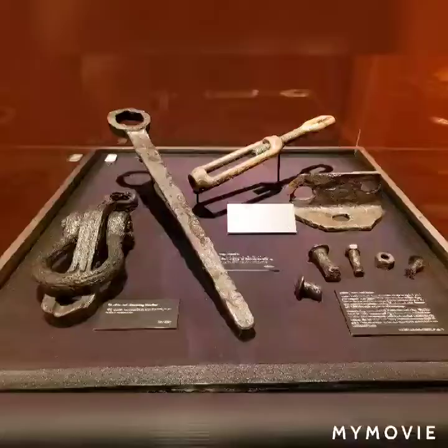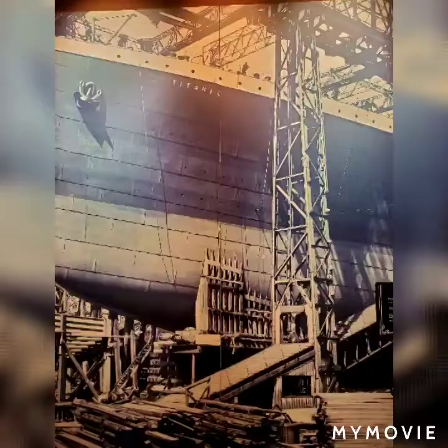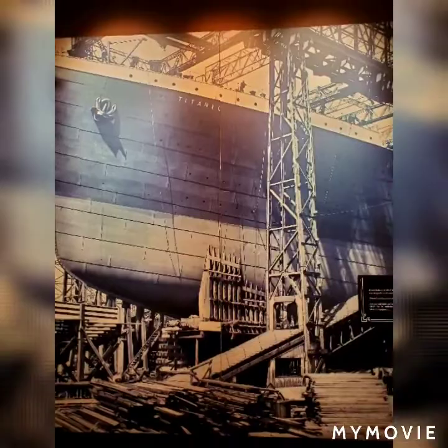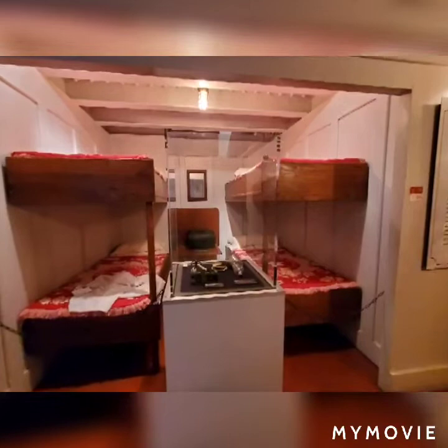These are actual items, as you can see, that were brought up from the bottom of the sea next to the Titanic. They say spirits, people, apparitions all attach themselves to different things, and I believe here in some of the things that I saw, I felt that today.